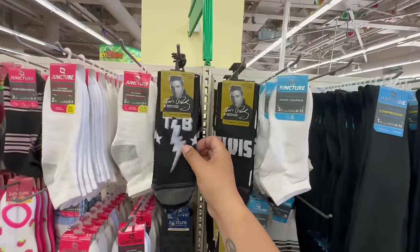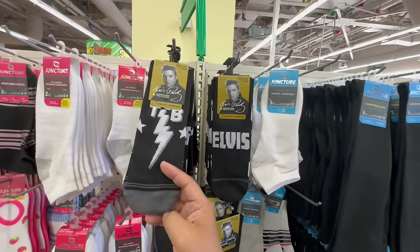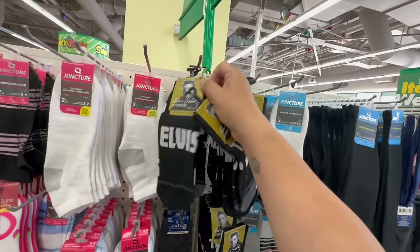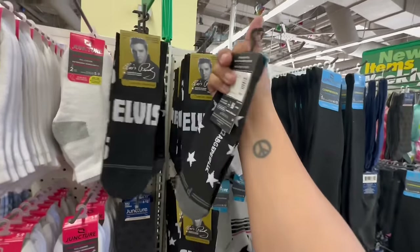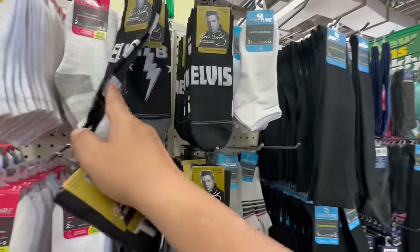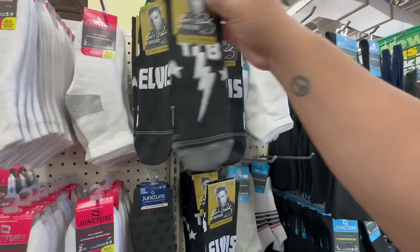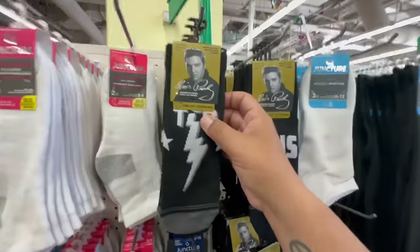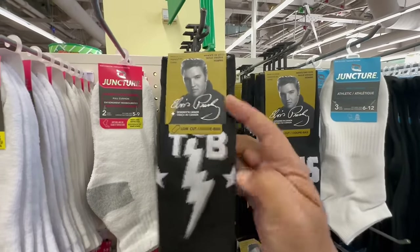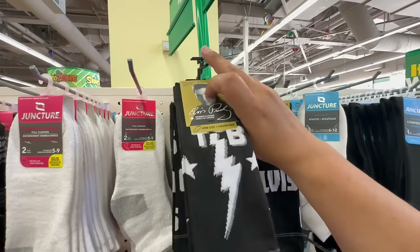Look what I found — they have the Elvis socks! You get two pairs — wait, there are two different kinds, okay. These are $1.25 low-cut socks. They're all the same size, just different patterns. These are awesome — it's official Elvis Presley licensed design.